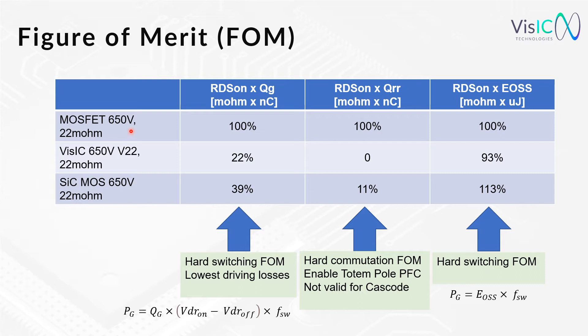For these three devices, I calculated three different figures of merit. The first one is multiplying RDSon with gate charge, the second one is RDSon with the reverse recovery charge, and the third one is RDSon times output energy. The reference value is the MOSFET at 100%. For the first figure of merit — the hard switching figure of merit showing the driving losses — VisIC is beating both technologies by far.